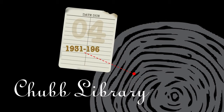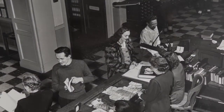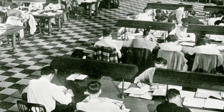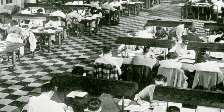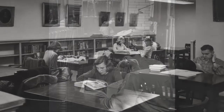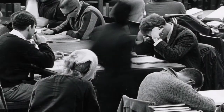Chubb Library. Completed in 1931, Chubb Library had a capacity for 250,000 volumes. The open stacks policy allowed people to find their own books. Students studied silently and diligently in Chubb, rarely studying in groups.